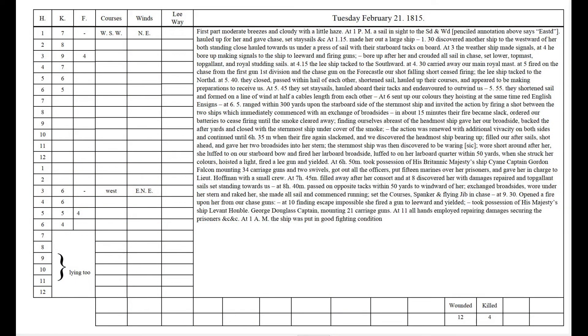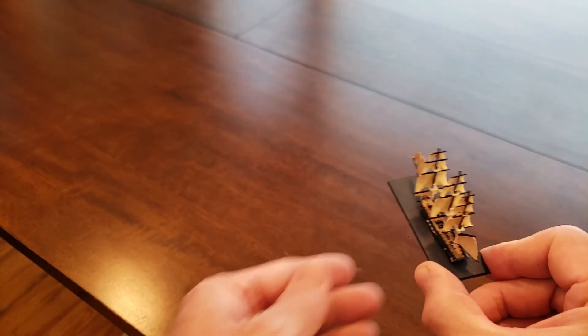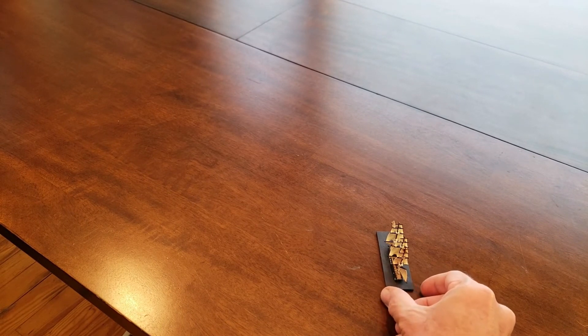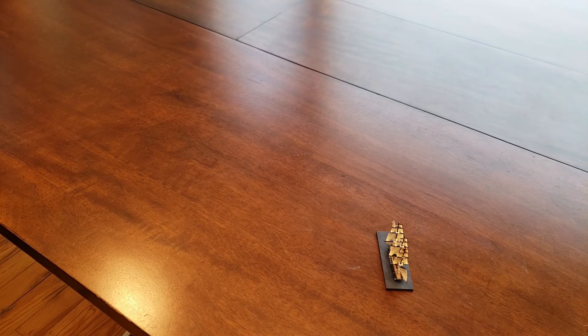It was the afternoon of February 20th, 1815, when Stewart on Constitution first sighted the sail of the first British frigate. You can read about this in a transcription of Stewart's logbook available on the USS Constitution Museum website. The logbook reads 'Tuesday, February 21st' because the day at sea began at noon — so noon on the 20th to noon on the 21st was considered the 21st — but on a regular shoreside calendar, this is February 20th. We're using 1/1200th scale miniatures, and USS Constitution at this size is about two inches long.